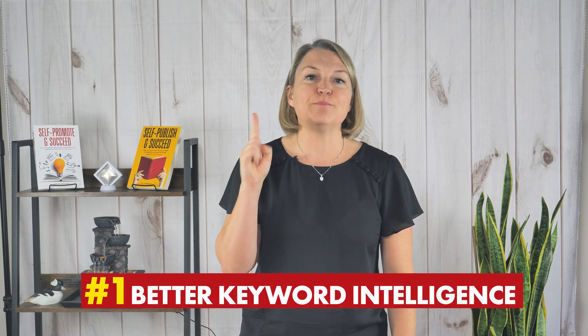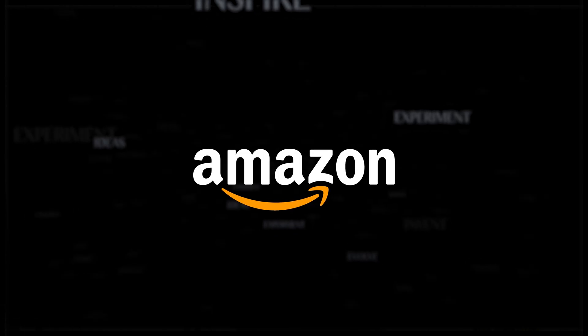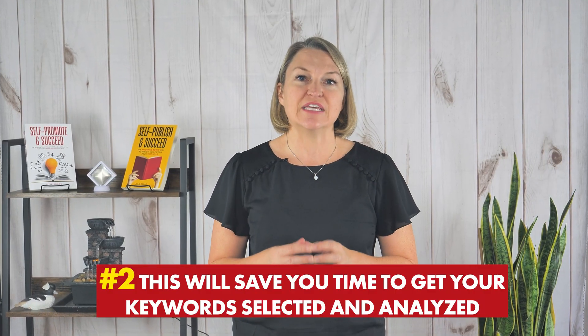Now why is this feature so exciting? First, this gives you better keyword intelligence. This is not just about those seven Kindle keywords the author entered for their book — it's so much better because it's the words Amazon has ranked for that book. You are seeing every keyword Amazon thinks is relevant to that book. That's huge. Second, this will save you tons of time getting your keywords selected and analyzed, and allow you to create more effective, targeted Amazon ad campaigns.